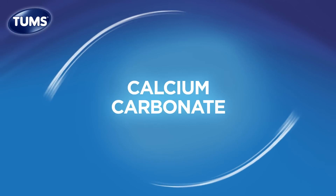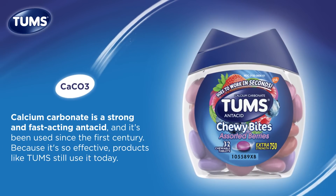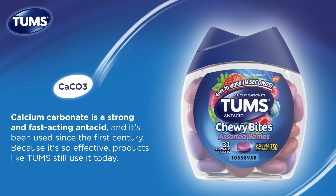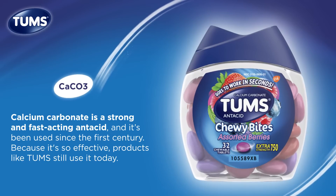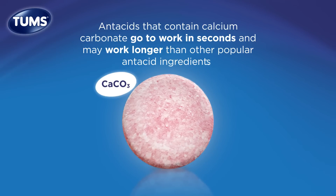Calcium carbonate is a strong and fast-acting antacid, and it's been used since the first century. Because it's so effective, products like Tums still use it today. Antacids like Tums that contain calcium carbonate go to work in seconds and may work longer than those containing sodium bicarbonate or magnesium.